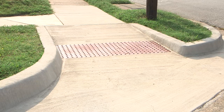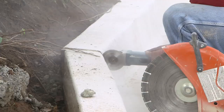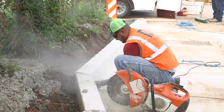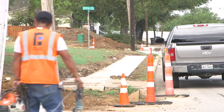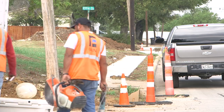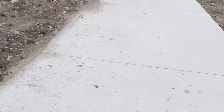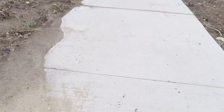Residents also asked for sidewalks and curb ramps to make it easier for children to walk to school and residents of all ages and abilities to get around the neighborhood. 77 ramps and 7,500 linear feet of new sidewalks are going in, with about 25 percent completed already.